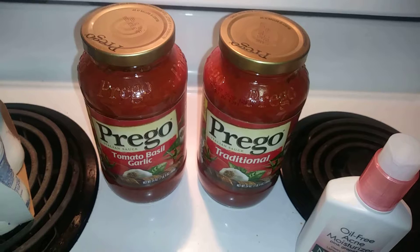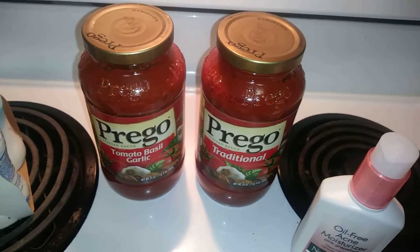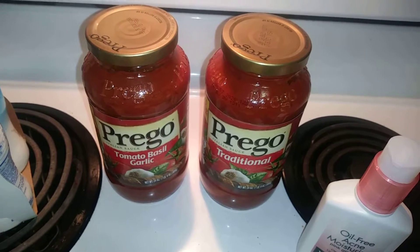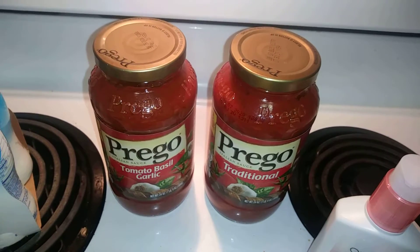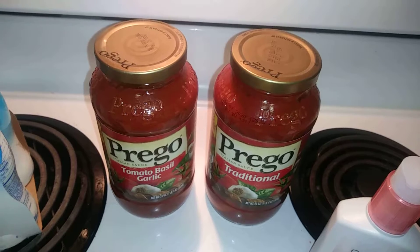If you buy two Prego spaghetti sauces on Ibotta you get 75 cents back, and there's also a Cartwheel deal of 25% off, so they're each $1.42, and then you get 75 cents — or maybe 50 cents — back.